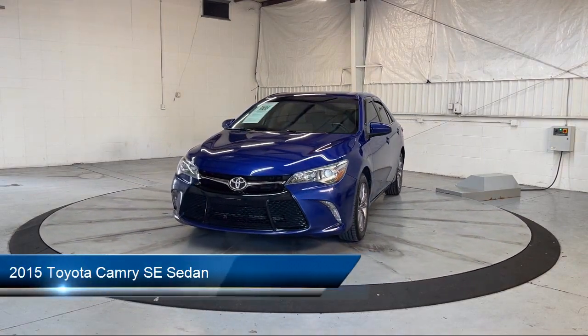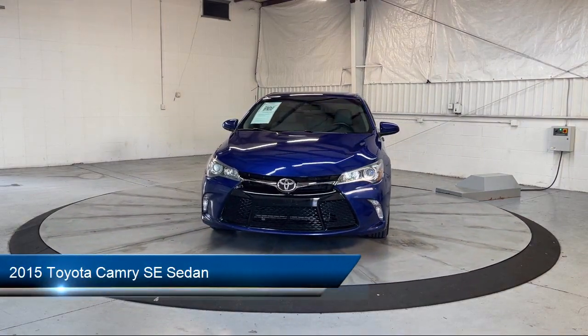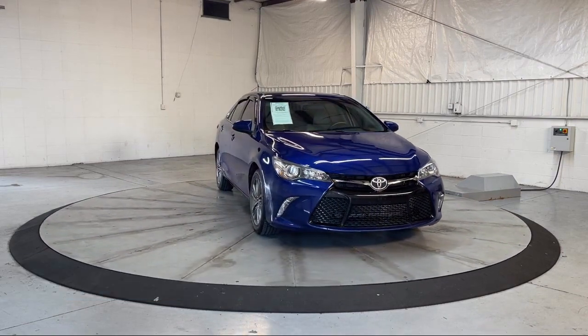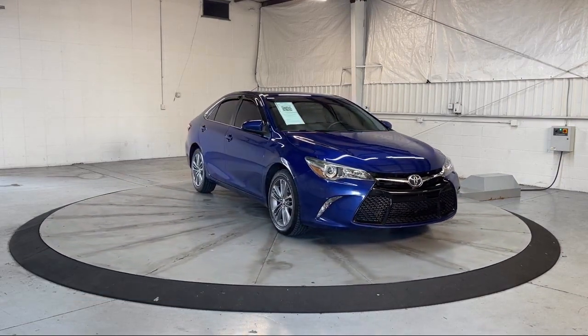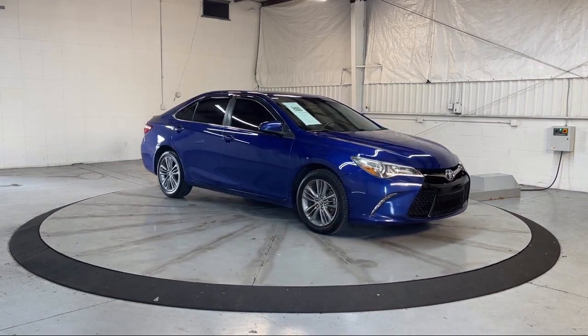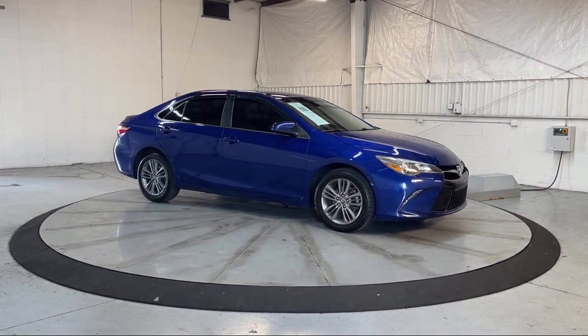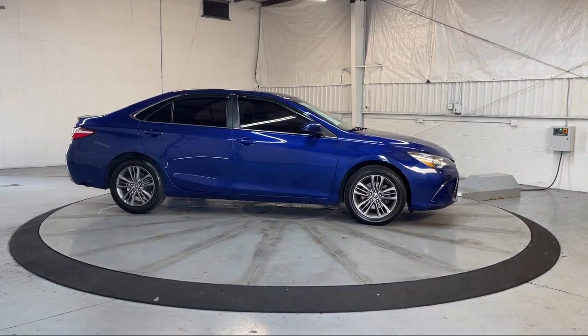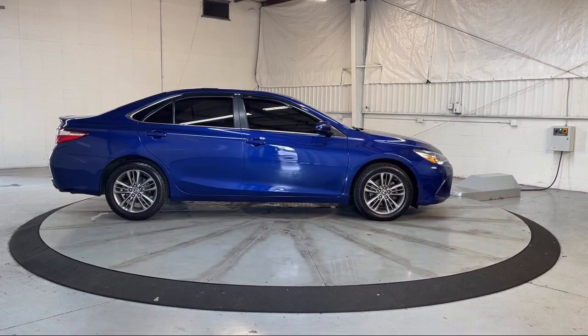It comes equipped with heated door mirrors, leather steering wheel with auto tilt-away, Entune audio system, keyless entry, rear view camera, speed sensing steering, alloy wheels, air conditioning, steering wheel controls, electronic stability control, and has less than 70,000 miles on the odometer.